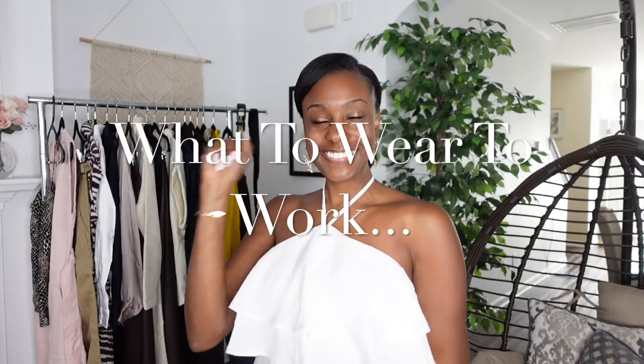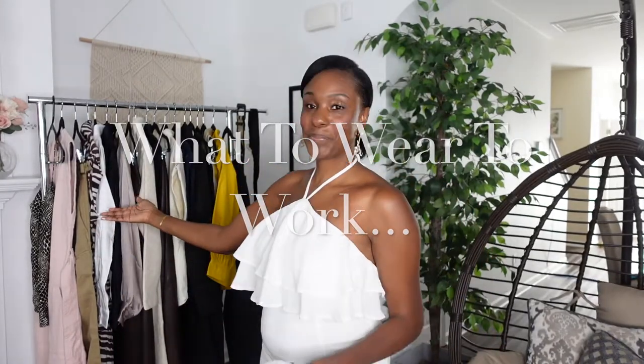Hello, lovely ladies. Welcome back to my channel. I'm Lyric Spencer, and today we're going to be doing a what-to-wear-to-work Banana Republic haul.